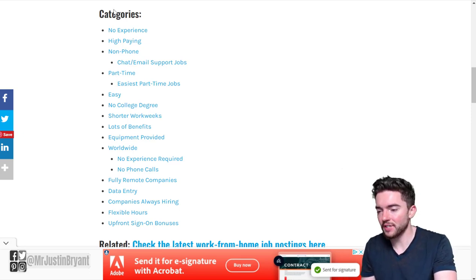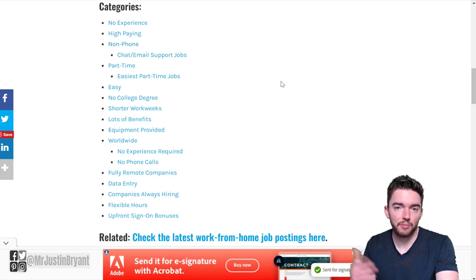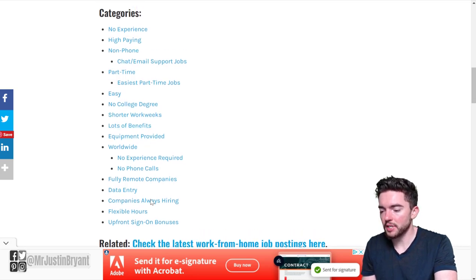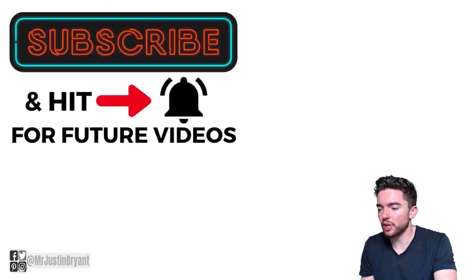A lot of companies and job sites like Monster or Indeed don't have specialized categories such as no experience, high paying, or no phone. selfmadesuccess.com lists top companies for working from home across these particular categories, making it easier to research on top of the videos on this YouTube channel.